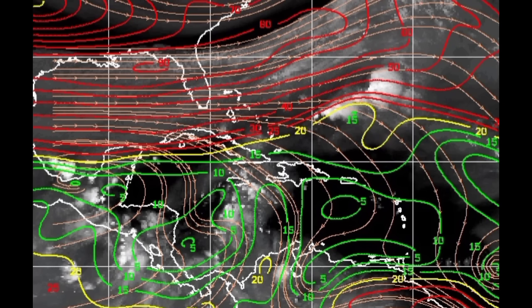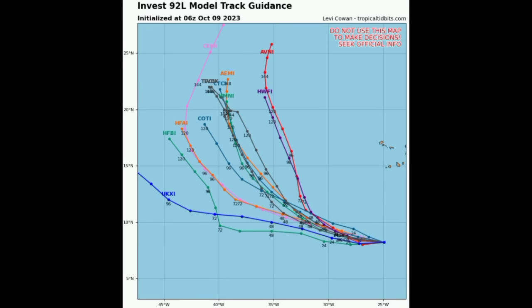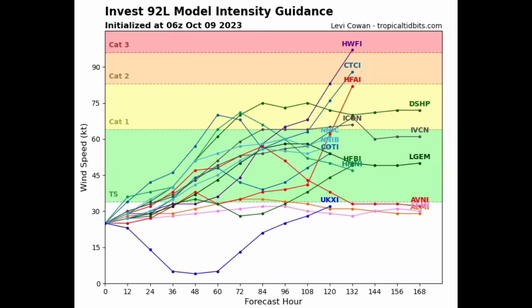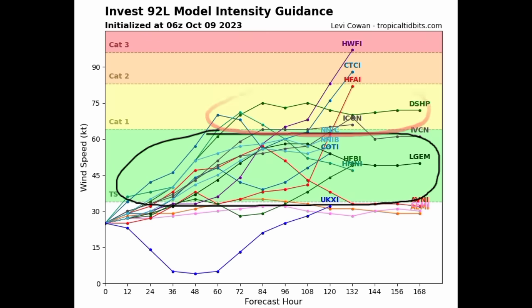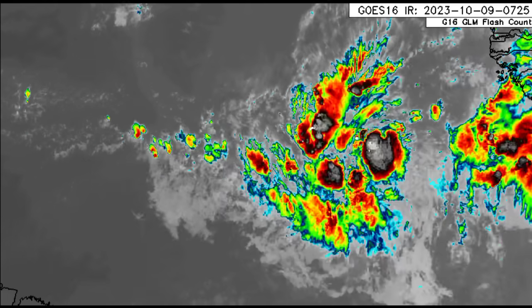Moving on to 92L, which has an 80% chance of development — the formation chance remains pretty high. As we head to midweek it might manage to become a tropical storm, possibly even a hurricane per some models. Looking at the track guidance, all models are expecting a northwestward to west-northwestward track, so it is not expected to be a problem for the Caribbean, as there isn't a dominant high pressure to steer it continuously westward. If it does become a hurricane it will be in the open waters of the Atlantic, and it will likely acquire the next name of the season: Sean.